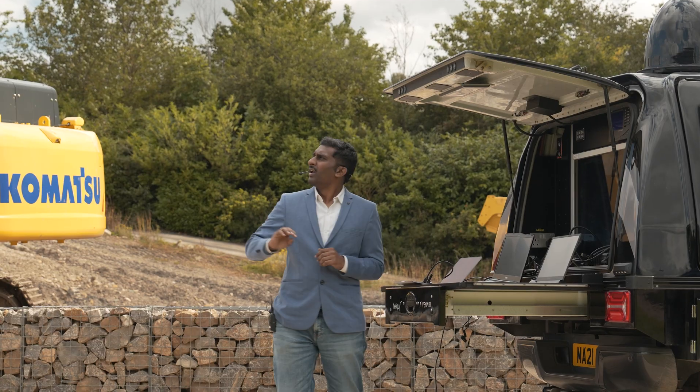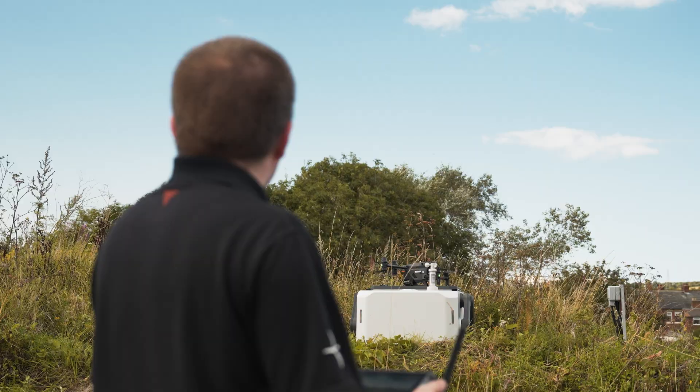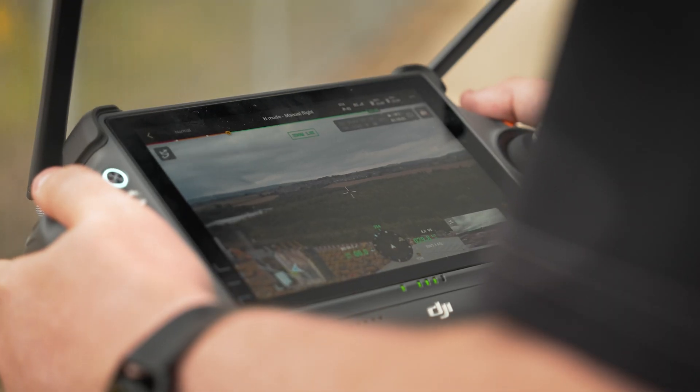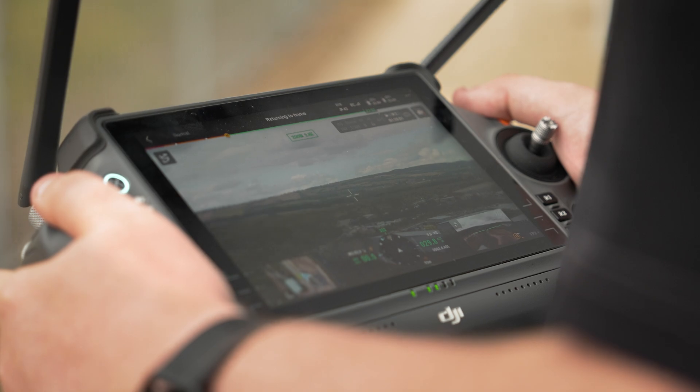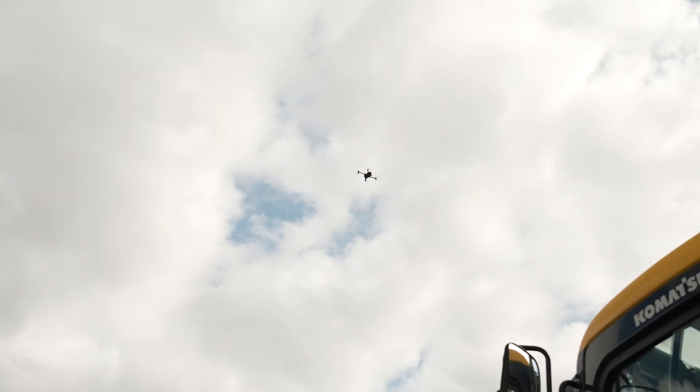The biggest challenge we see right now is from the regulatory side — BVLOS laws. We have been investing heavily in safety. Safety becomes paramount when you're talking about any kind of automated system, because now there is no human observer or human in the loop. Your systems have to be designed to be super safe and reliable. That is where FlightBase has been doing a lot of integrations with a variety of safety systems like UTMs, parachute systems, ADSBs, and sense-and-avoid systems, as well as weather systems.